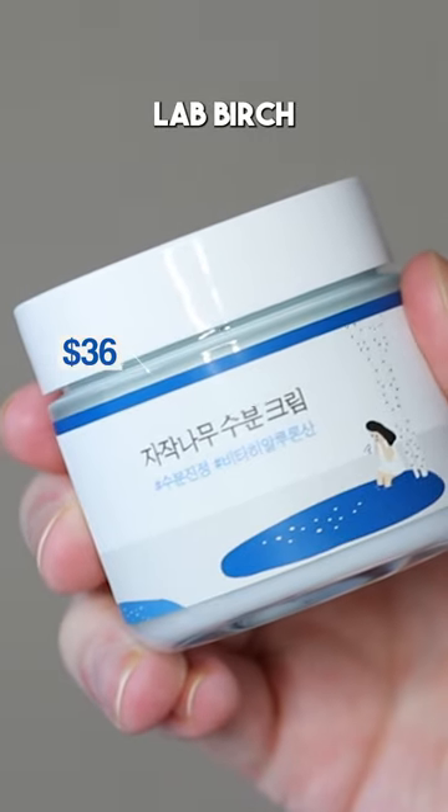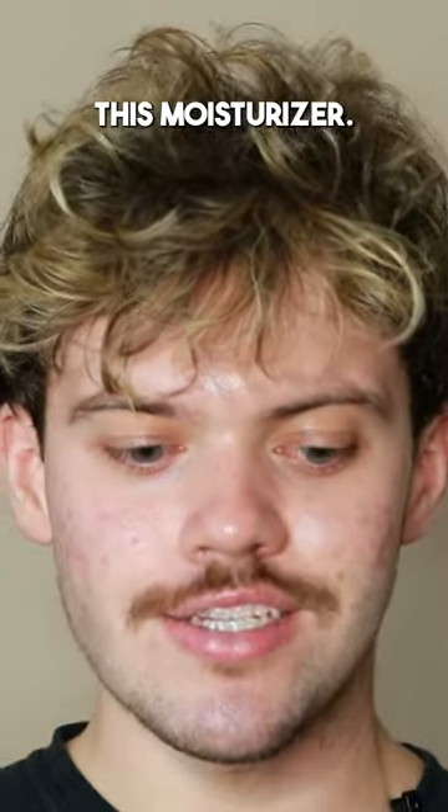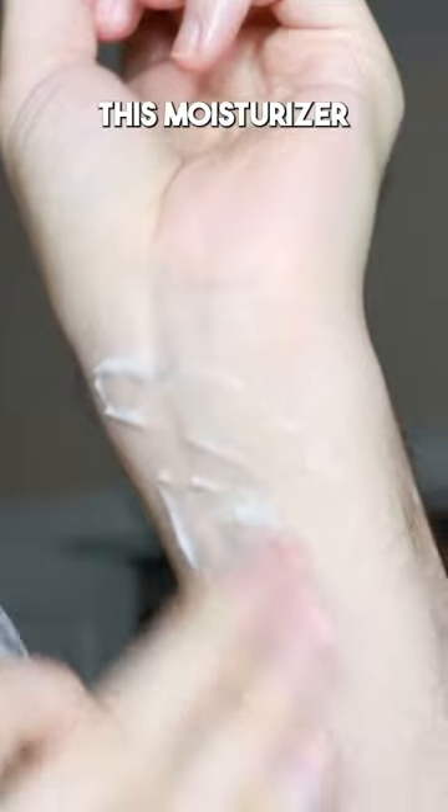Today I'm going to be trying the Round Lab Birch Moisturizing Cream. I am so glad that I tried out this moisturizer. If you are a fan of the Round Lab sunscreen and you don't use this moisturizer, I would 100% recommend trying it.